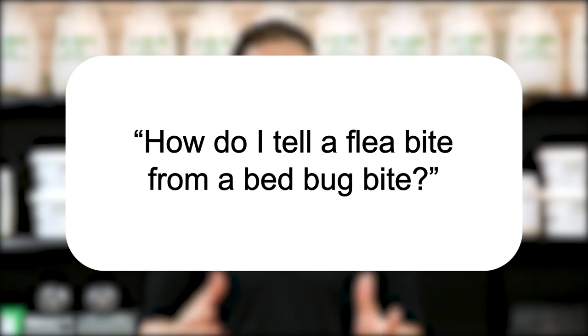Hi, I'm Jason with Solutions Pest & Lawn and this is Pest Support, where you ask the questions and we give the answers. Our question today is: how do I tell a flea bite from a bed bug bite?